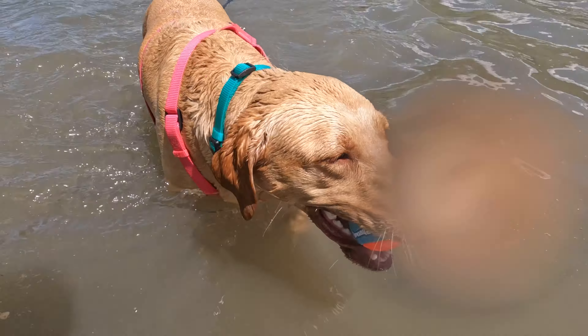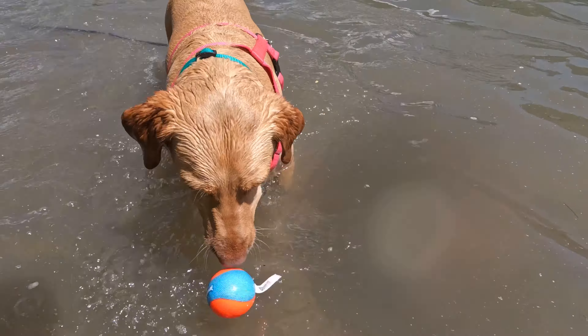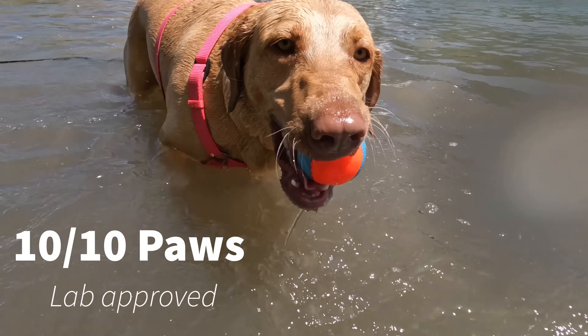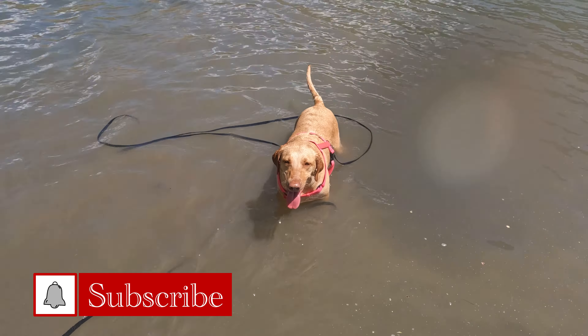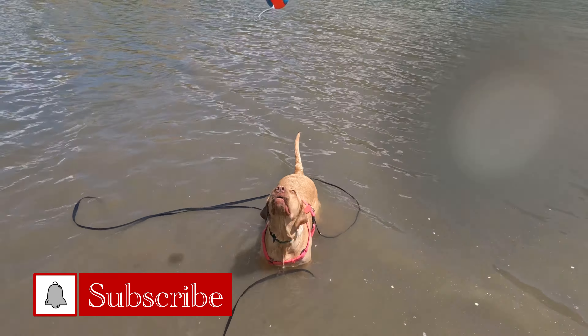Look at this girl. I think we have another 10 out of 10 paws, 100% lab approved by the Harley Puppers. I'm having such a fun day. I think we're gonna leave it at that guys. Thank you so much for watching and we will see you in another episode of To The Lab.